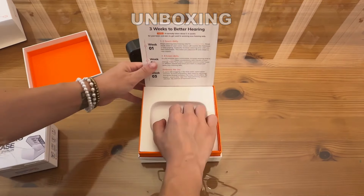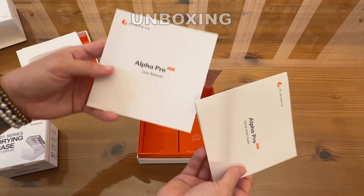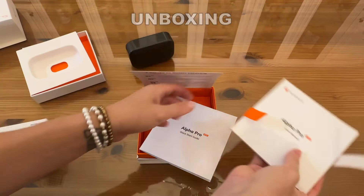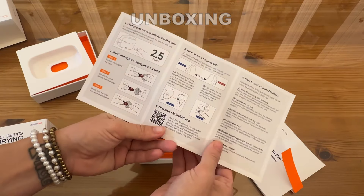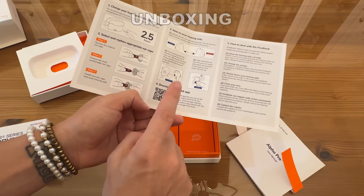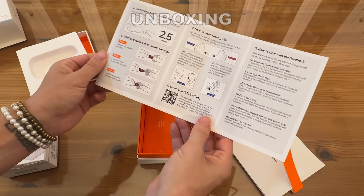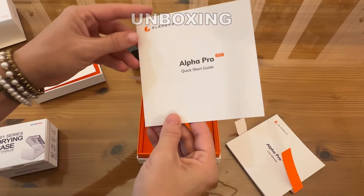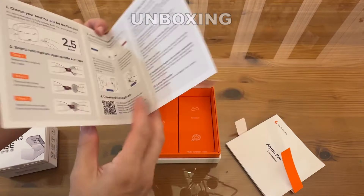We'll unbox the drying case in just a moment, but first let me show you everything else in this box. You've got your entire user manual that will tell you everything in depth, plus a quick smart guide to get you up and running super quickly — five easy steps. There is a QR code to download the app, giving you app control on the go with AI noise adjustment and all the good stuff. Just a few steps and you've knocked it out.